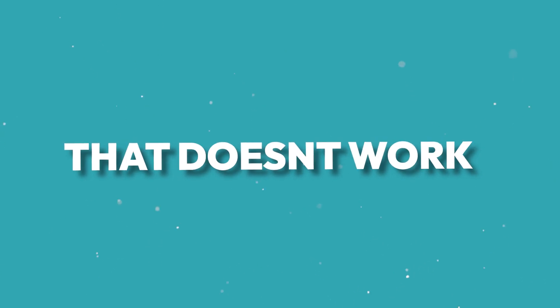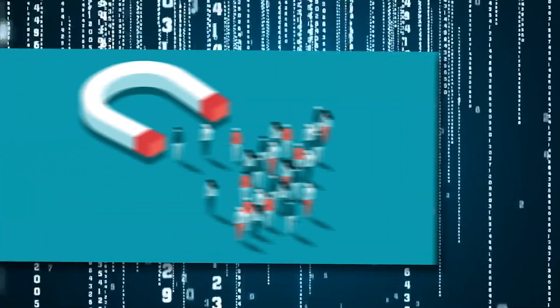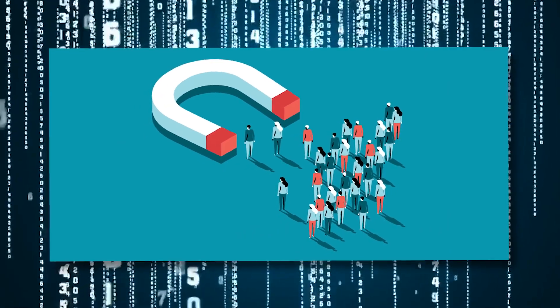Service-based businesses often rely on their website to attract new customers, but more often than not they tend to find that doesn't work. You may have got yourself a brand new website or built it yourself and it just isn't bringing in the amount of customers you hoped. If that's the case, you're going to find this video really useful because we're going to be uncovering the five most common things stopping your ideal customer from visiting your site and getting in contact.